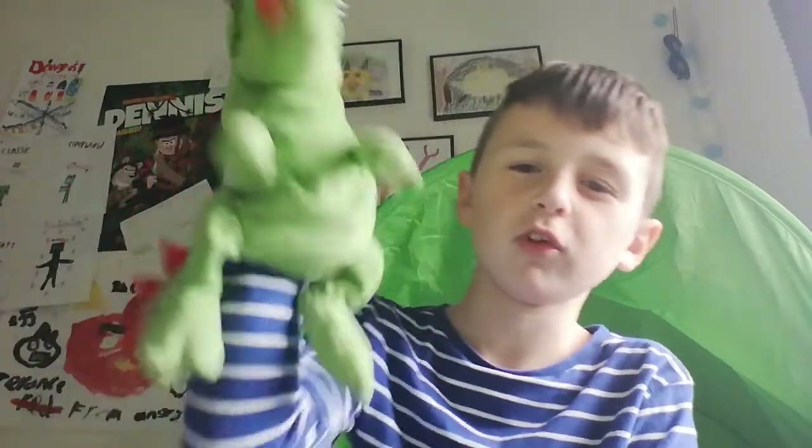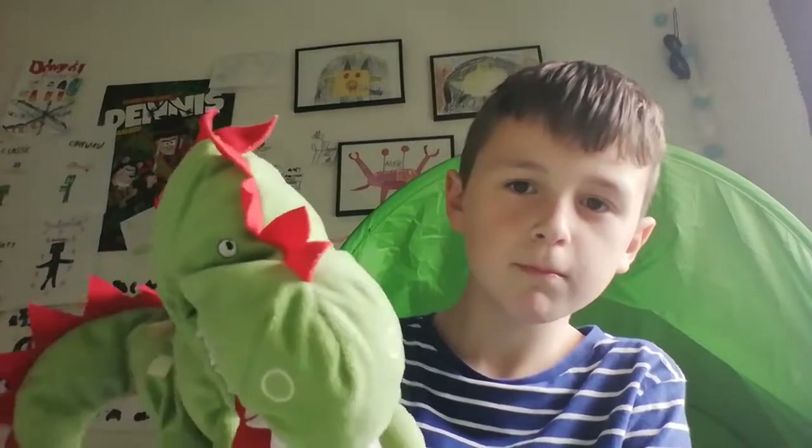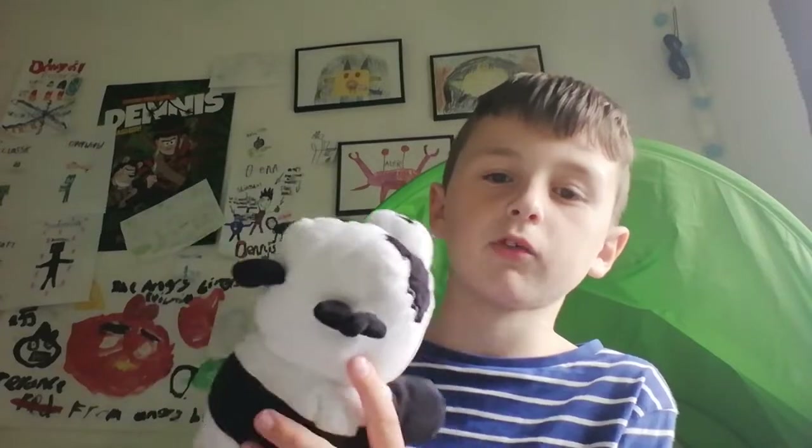Okay seriously, this is a puppet. And we've got this one — I got this for Easter, his name's Maxi, but my dad calls him Roy Snifferson. And I got this for 2020 Christmas — his name's Billy, he's a Minecraft panda.